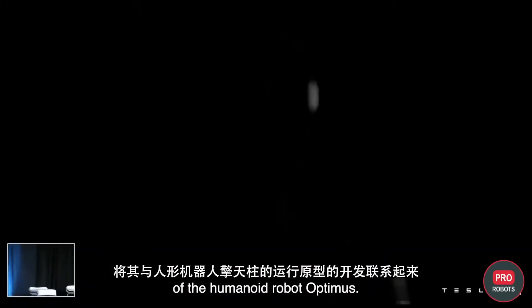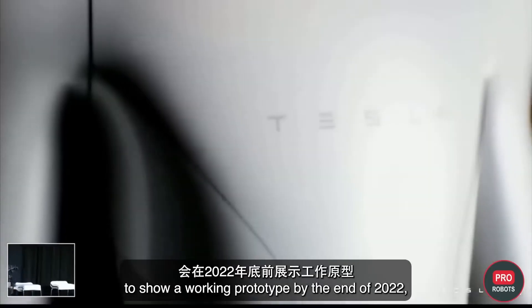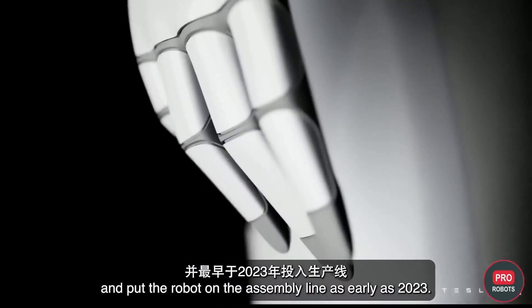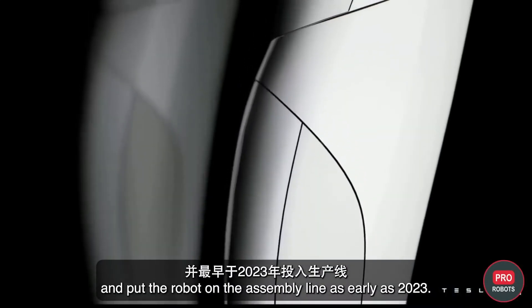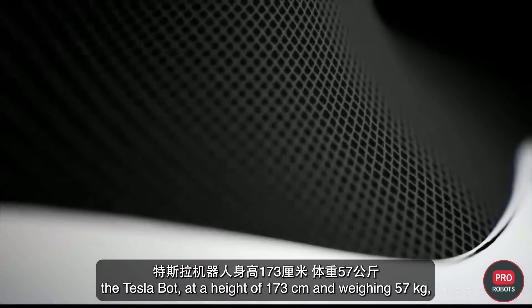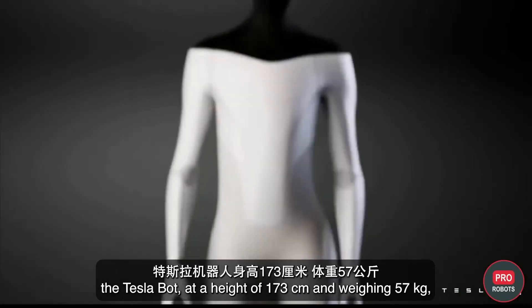Musk had previously said that the company would focus on developing a working robot prototype by the end of 2022, and put the robot on the assembly line as early as 2023. In the original specifications, the Tesla Bot stands 173 centimeters tall, weighs 57 kilograms, and would be capable of lifting loads up to 68 kilograms.